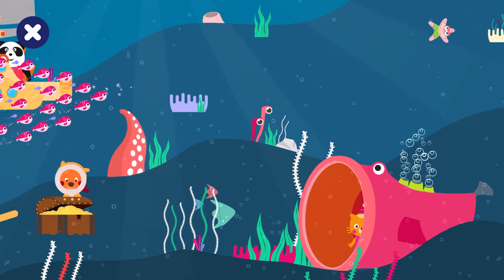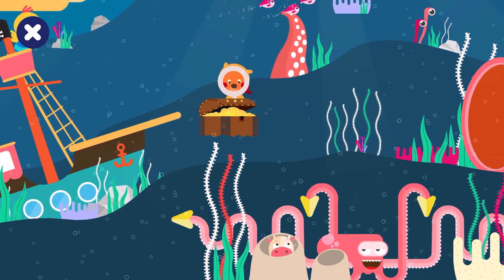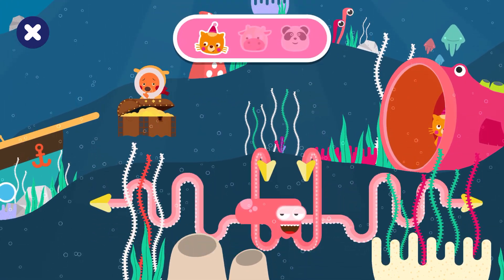Can you find Cowie? Cowie is inside the submarine chimney. Brilliant!